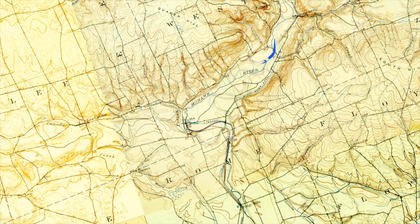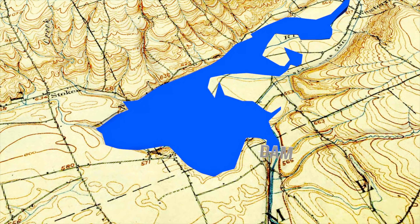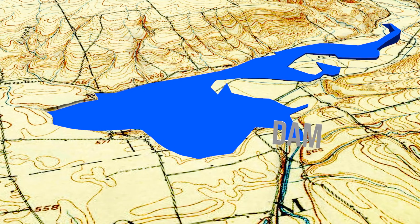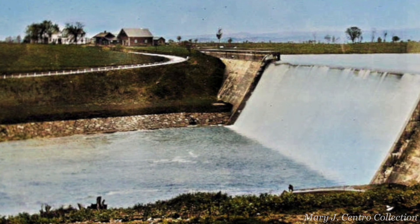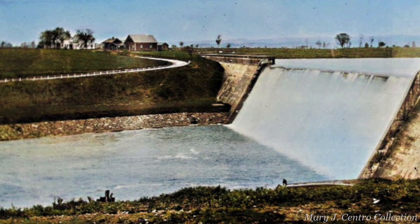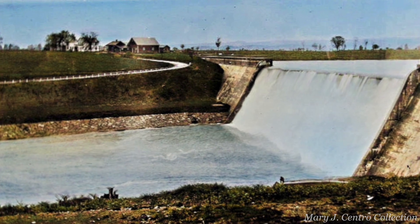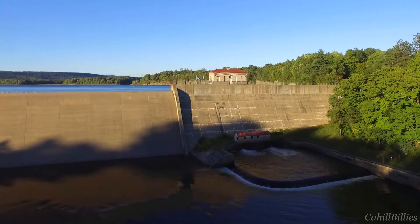With everything in place, a new lake began to grow and what was left of the village of Delta submerged. After four years, water flowed over the dam for the first time, giving the concrete time to cure. And the birth of Delta Lake was upon us.